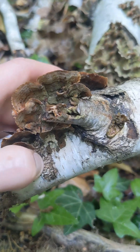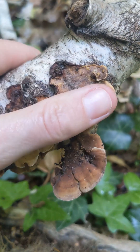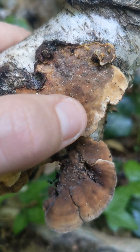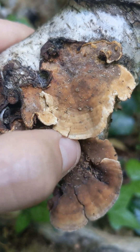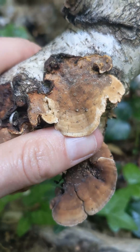In German it's called the samtige Schichtpilz, which means the velvety layer mushroom, and I think the velvetiness is referring to the texture of the underside of the cap here, which is very smooth and velvety. No pores are visible — they're too small to see with the naked eye.